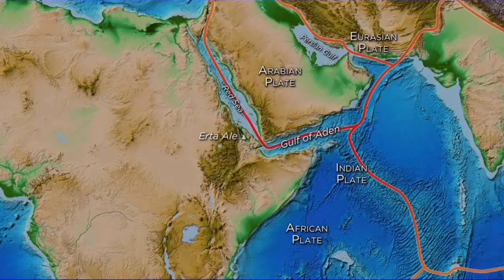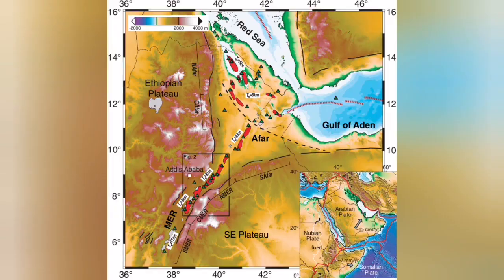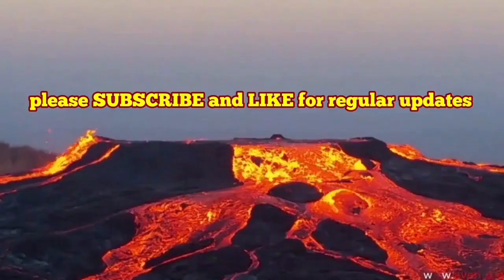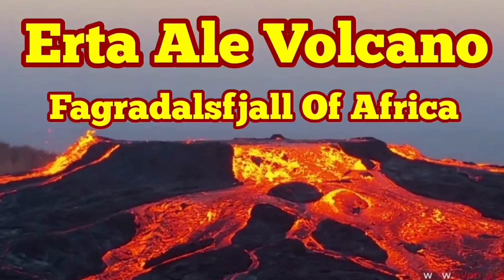It's the result of the splitting of the Somalian microplate from the African plate, forming a new oceanic crust there — similar to the Red Sea and the Gulf of Aden. It's probably the most beautiful volcano in North Africa or East Africa, as you can see from this imagery.